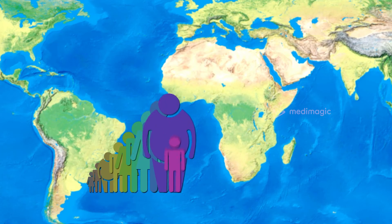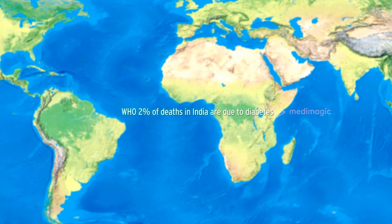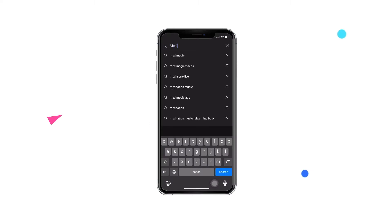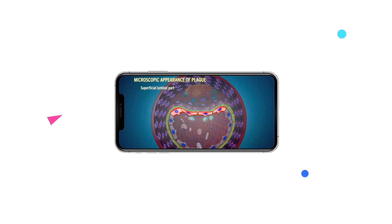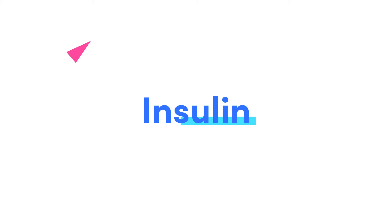Everyone has heard about diabetes. After all, 463 million people worldwide suffer from diabetes, and 2% of all deaths in India are due to it. We have explained how diabetes occurs in our previous video — check out the link in the description box. Today, we talk about the miracle drug that's making the lives of diabetic people a little easier: insulin.